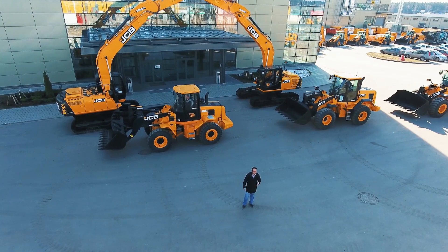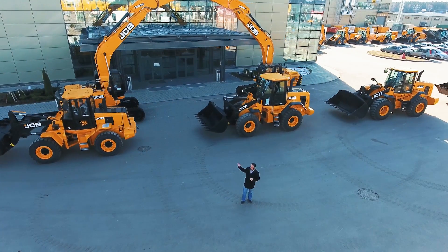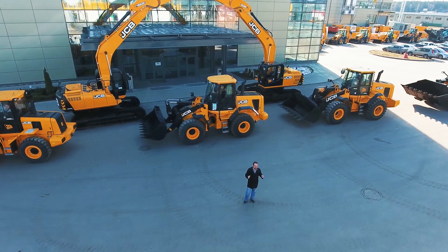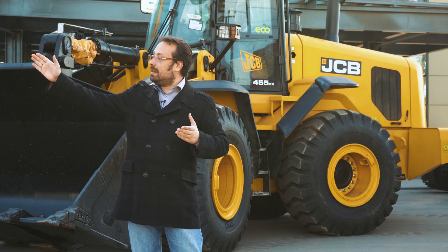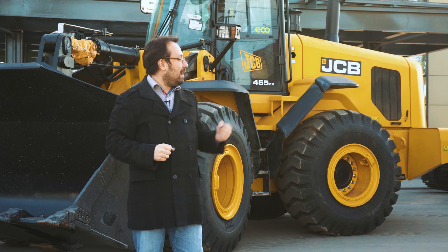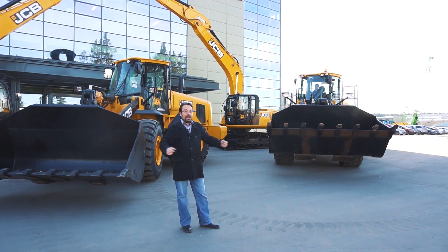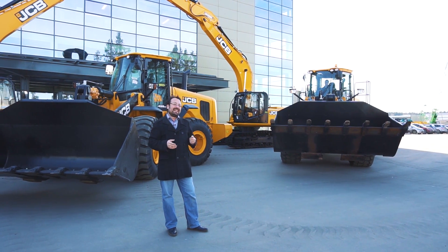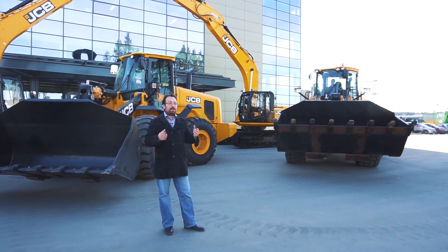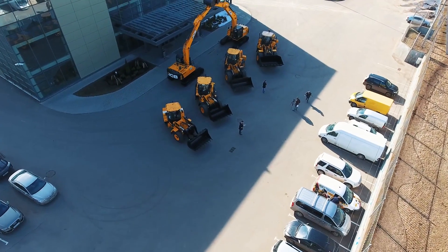Это модели 422, 455, 426 и 467 — с ёмкостью ковшей от 1,7 до 4,8 кубического метра. Все эти фронтальные погрузчики JCB оснащены Z-образной конструкцией стрелы, что обеспечивает непревзойдённую мощность и усилие отрыва на кромке ковша.